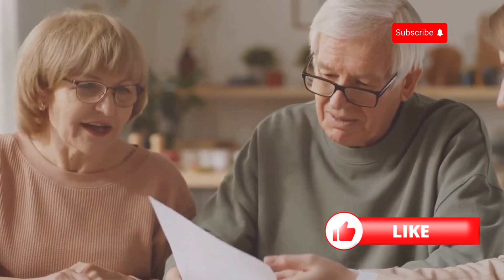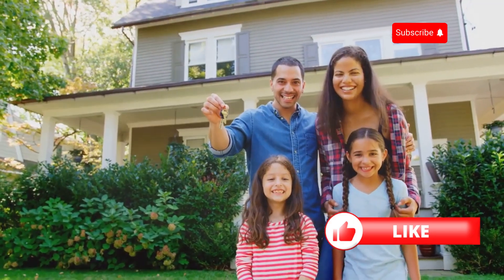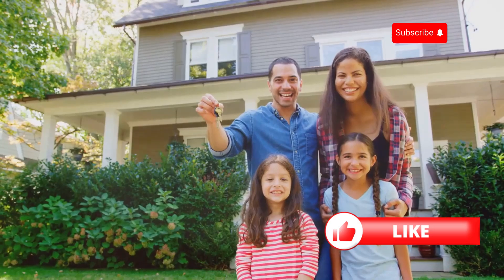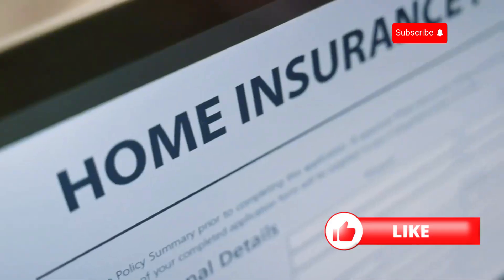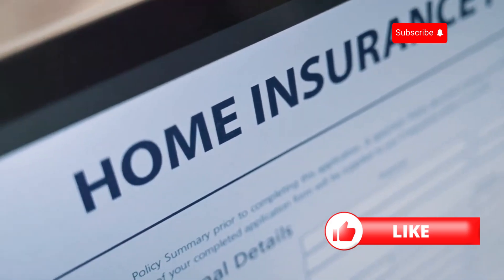Also, don't forget about discounts. Many insurers offer discounts for things like bundling home and auto insurance, having a security system, or being claim-free. Ask about all possible discounts to lower your premium.